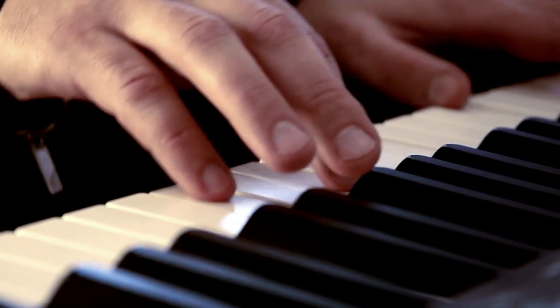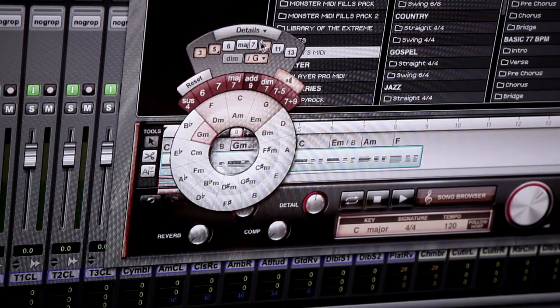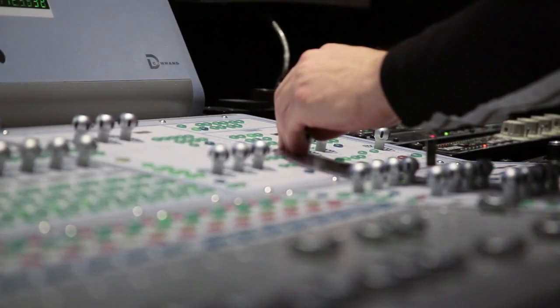What makes EZ Keys different from other products on the market is the songwriting aspect — where you can change the chords, the transition of the chords, the chord type, and the ability to drag and drop MIDI files and grooves played by a fantastic piano player.